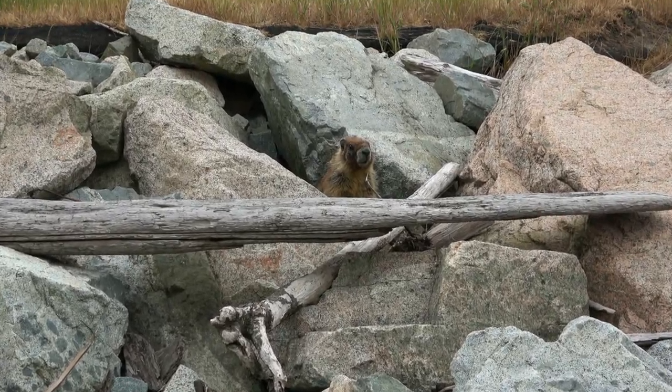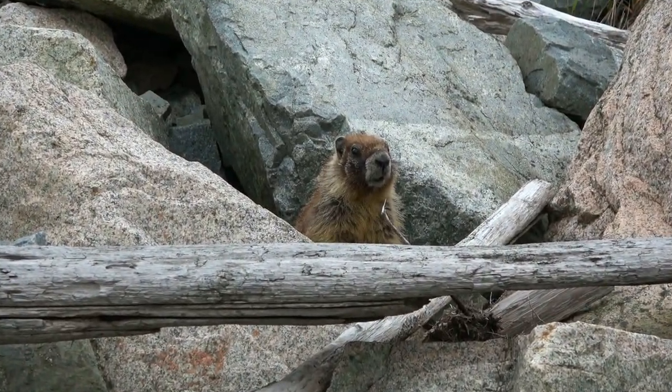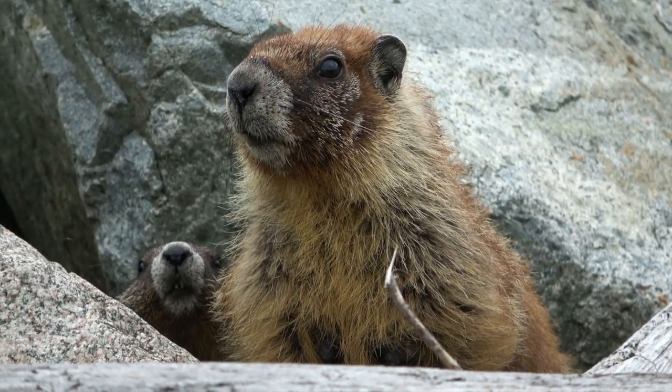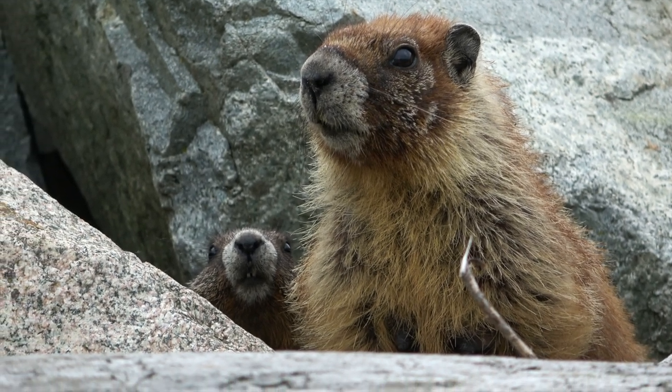Yellow-bellies hibernate for approximately 8 months starting in September and lasting throughout the winter. They dig burrows underneath rocks in order to remain hidden from predators. They feed on plant materials, insects, and bird eggs.